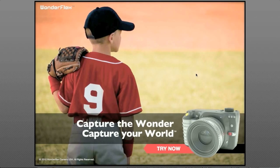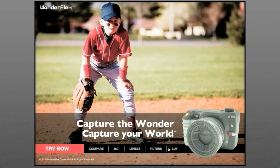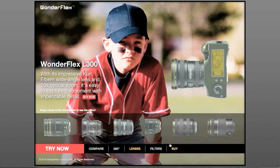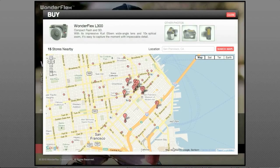The advertising can be so good in this context that it can become content itself. It can help you evaluate products, and when you've made your decision, it can help you find the place to buy them.